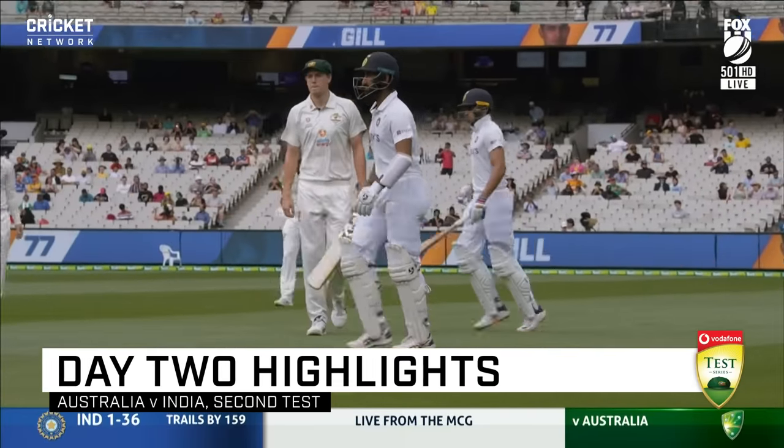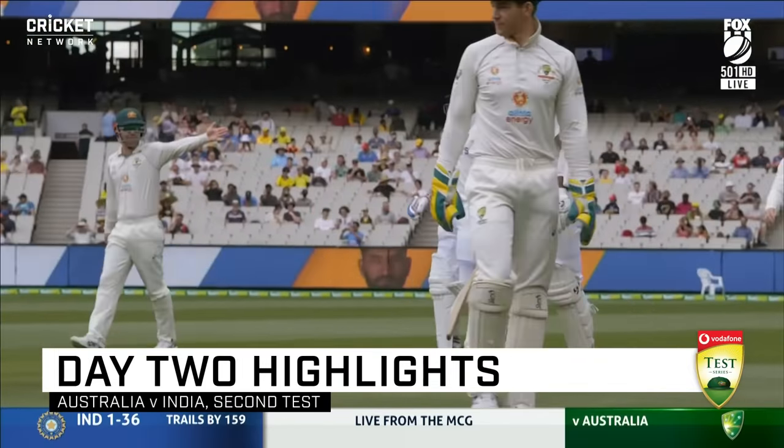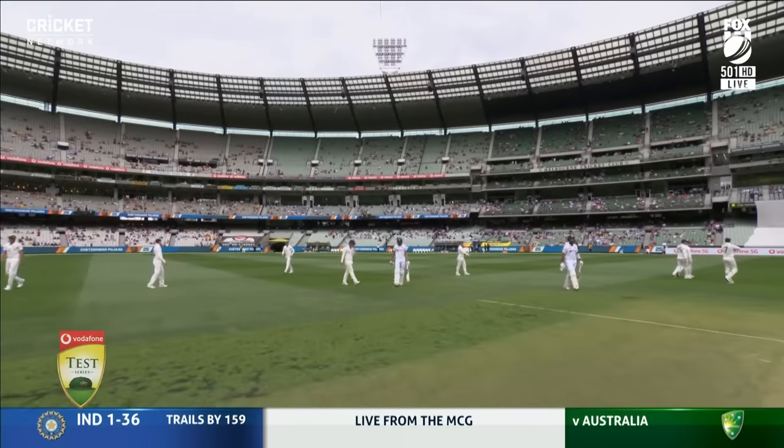What a captivating day of test cricket yesterday — 11 wickets fell, 231 runs scored, with India holding the upper hand. Welcome to day two of the Boxing Day Test Match.